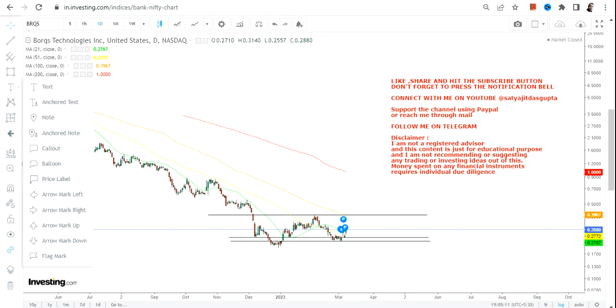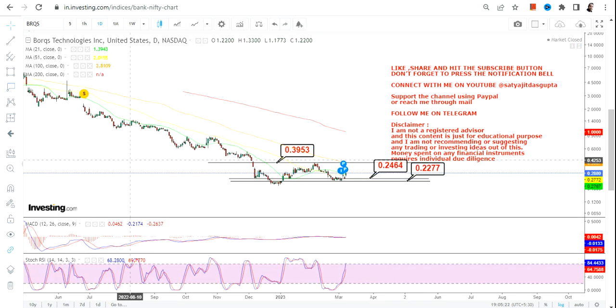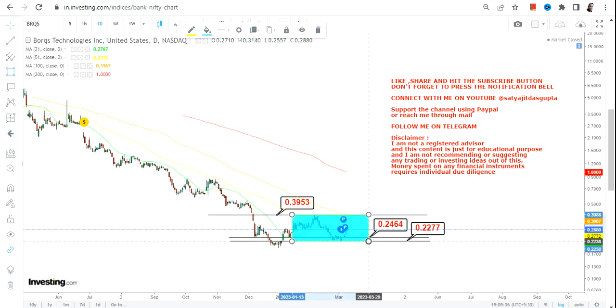There is a small base formation, and if the range sustains and there is a small range breakout, we can have some big trading swings on the upside. The current range is between 0.24, which is your support, and 0.22, which is your stop loss. On the upside you have 0.39 or 0.40, which is your target and resistance.